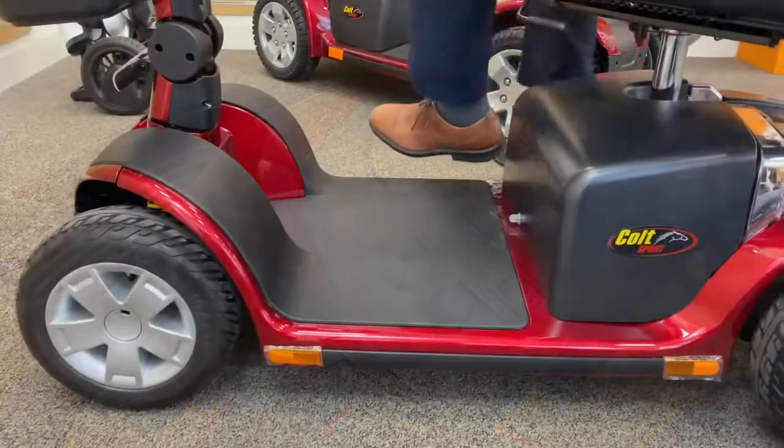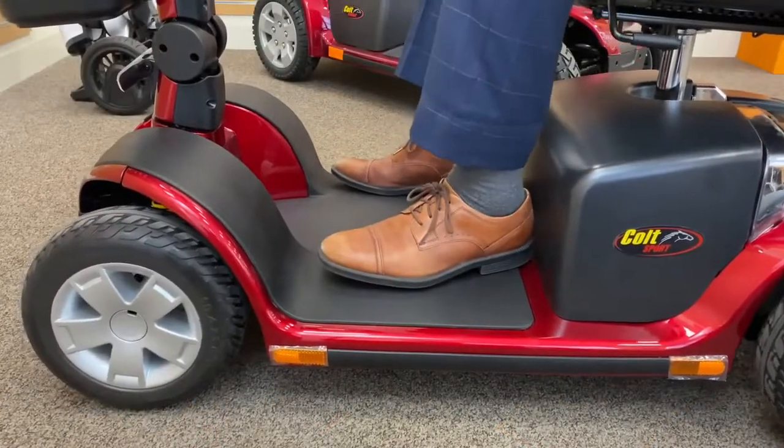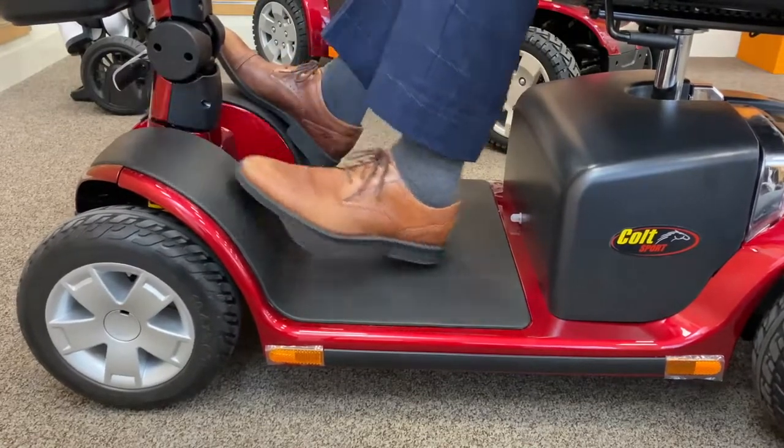Because of their larger size, these 8 mile an hour scooters come with a more generous seat and a greater floor space.